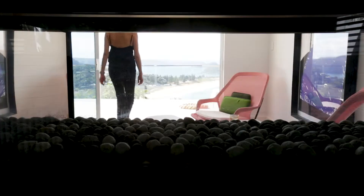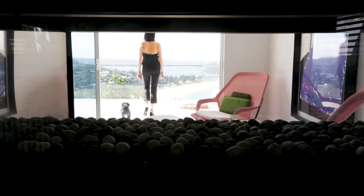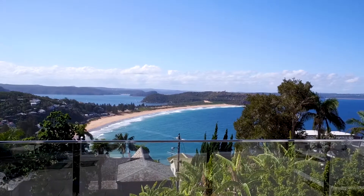We wanted something that would warm the inside of the house, but we also didn't want to miss out on the stunning view outside the window. So the double-sided feature made it a very perfect fit.